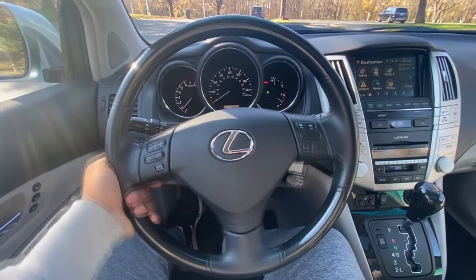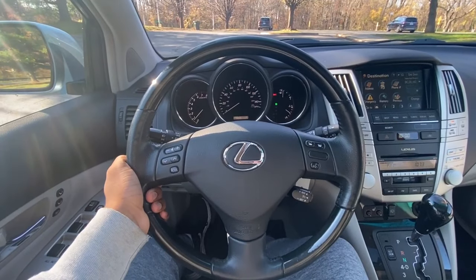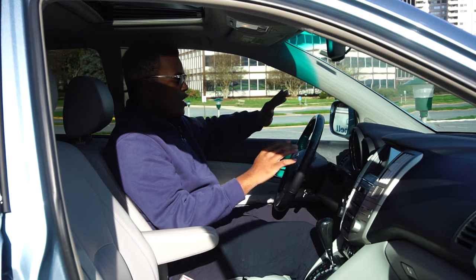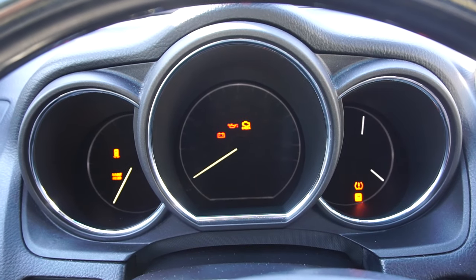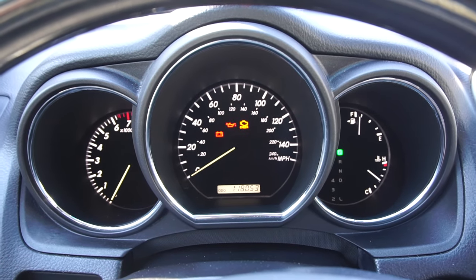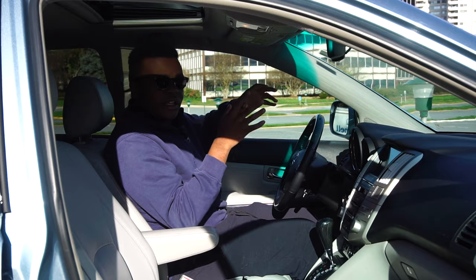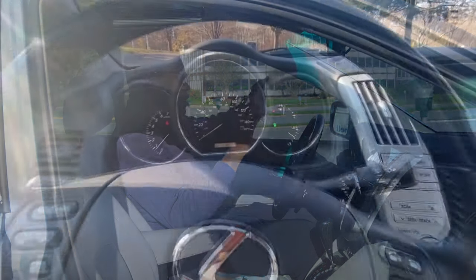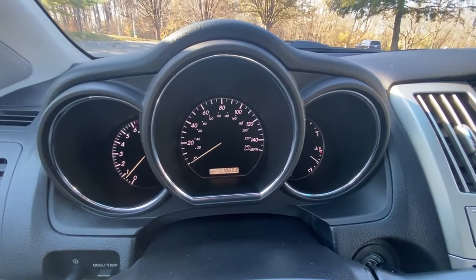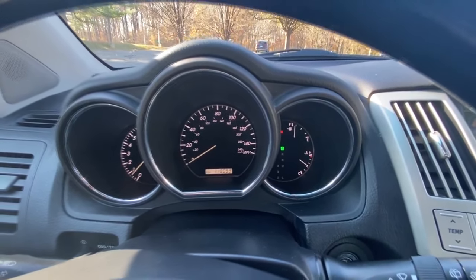It's a three-spoke leather-wrapped wheel with audio controls on the left and Bluetooth controls on the right. I love the gauges in this car — when the car is off, they're completely black, but as soon as you turn the car on, it's like an LCD screen of gauges. They're easy to read with no noticeable glare. You just have your tach, speedo, fuel, and coolant temperature — nothing else.